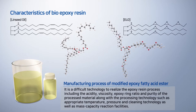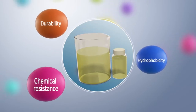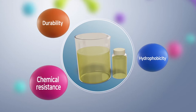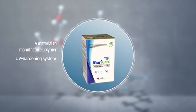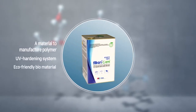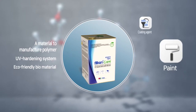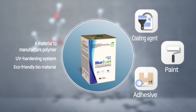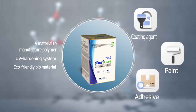It requires expertise accumulated for many years in the latest biochemical area. Bioepoxy resin manufactured in this way secures excellent properties including hydrophobicity, durability, and chemical resistance, and is applied as a material to manufacture polymer. It is also used as various industrial materials including paint, coating agents, and adhesive as an eco-friendly biomaterial, along with its quick hardening performance through an eco-friendly advanced hardening system.